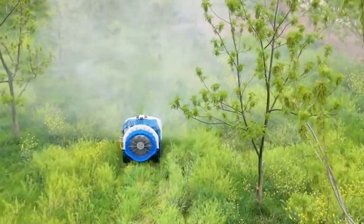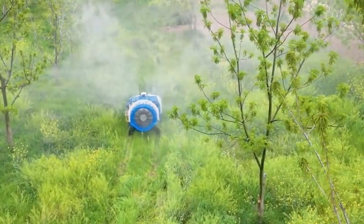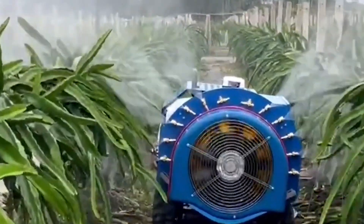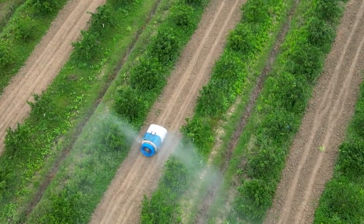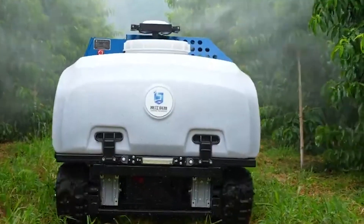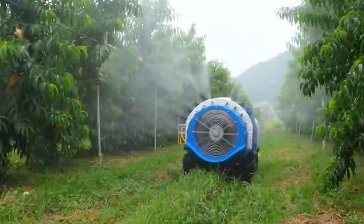Looking for a modern farm assistant that can spray pesticides, transport heavy loads, sow seeds, and conduct other farm operations without being on a pay schedule? The multifunction Orchard Robot S450 Autonomous Crop Care is exactly what you need. It's 190 cm in length and 120 cm in width, with a 450-liter fuel tank that also utilizes electricity as a power source. Best of all, it can cover up to 5.93 acres in an hour.